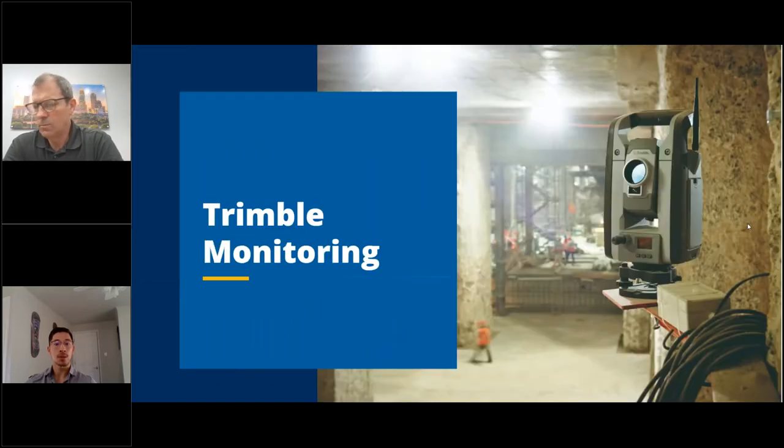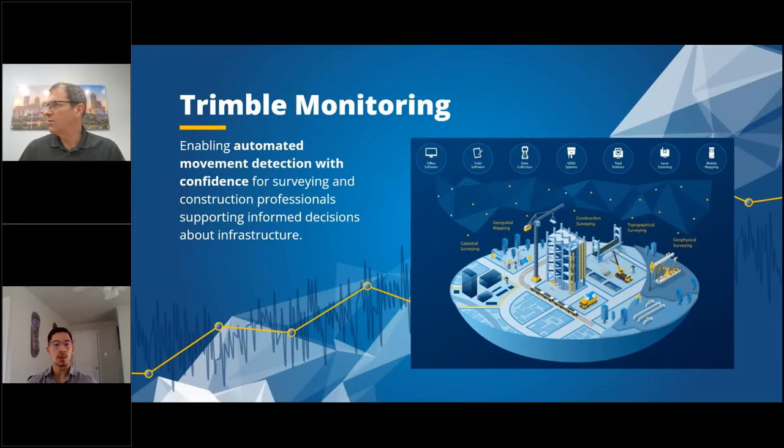Trimble Monitoring is really all about automated movement detection with confidence. It's about more than just taking data in the field and delivering it — it's about making the data useful so you can make informed decisions about your site. It's a totally different thing to get those automated alarms and in-depth charting and analysis options and reports. It's really designed to make it easier to manage a site that's got things in motion and complicated movement going on.